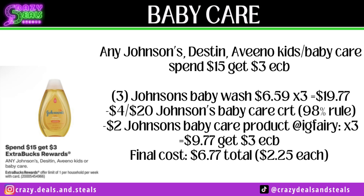Any Johnson's, Desitin, or Vino Kids in Baby Care — spend $15, get a $3 Extra Buck. Pick up three of the Johnson's Baby Wash at $6.59 each — we're at $19.77. Use a $4 off $20 Johnson's Baby Care CRT per the 98% rule, then three $2 manufacturer coupons — printables from the Instagram Ferry. Keep in mind the $1 coupons are coming in the 1/7 inserts, but the $2 printables save you more. We're down to $9.77, getting that $3 Extra Buck — final cost $2.25 each.